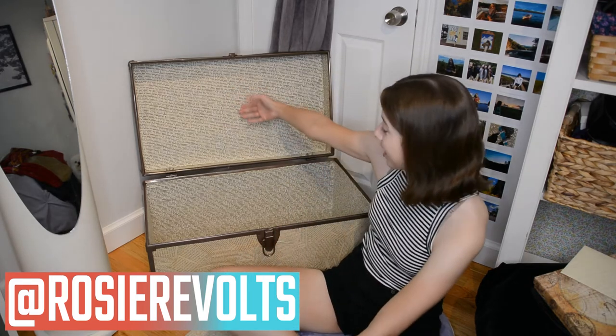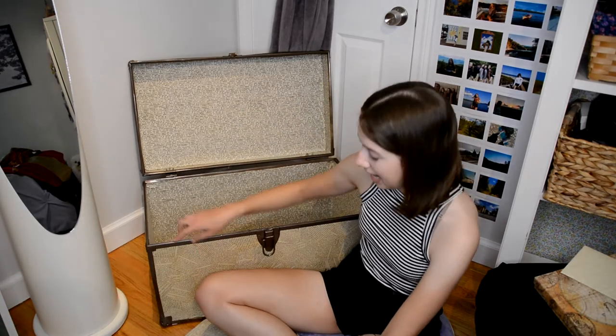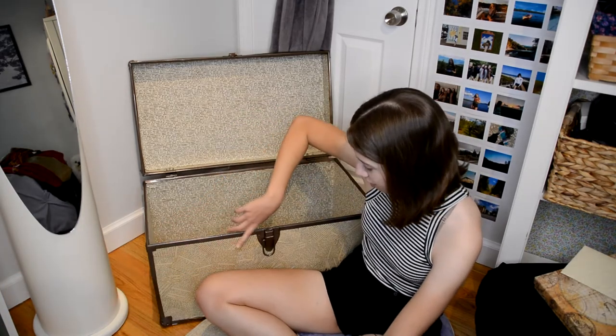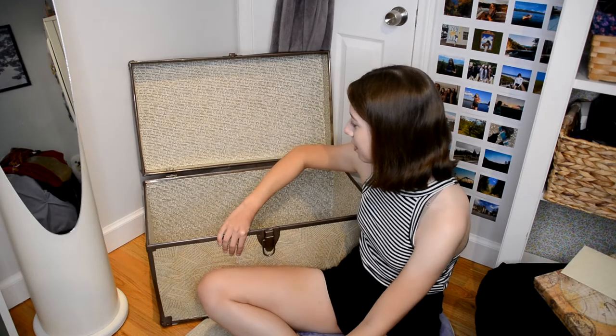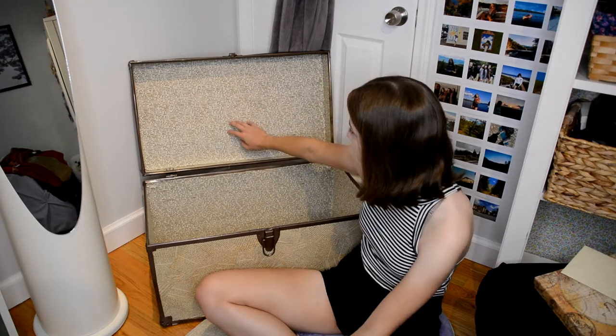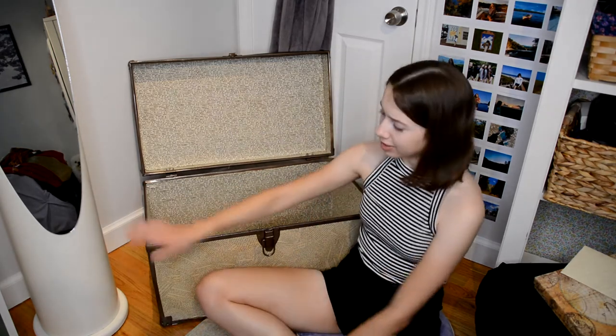Hey guys, it's Rosie, welcome back! Today I'm going to be showing you guys what I'm packing to go to Hogwarts. I have my trunk here and I love my trunk — my mom made it for me. It has these French pages on the outside. I don't speak French but I like French, and my room is Paris themed. On the inside it's also got fabric with French on it, so it makes me really happy.